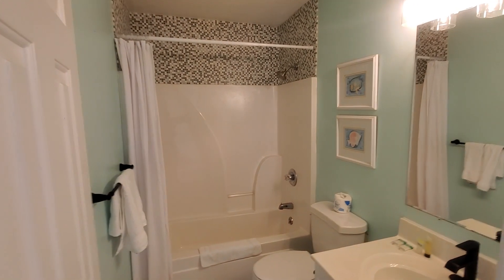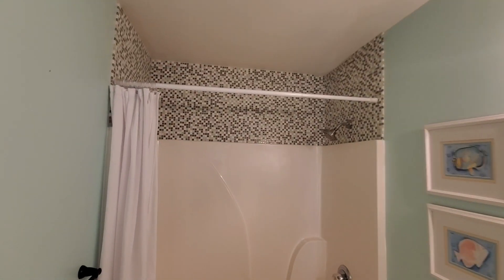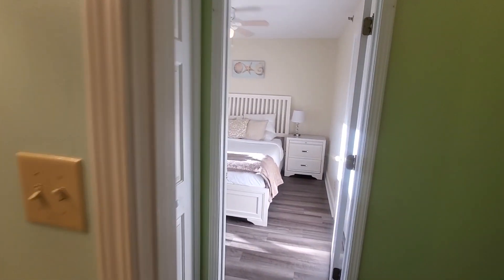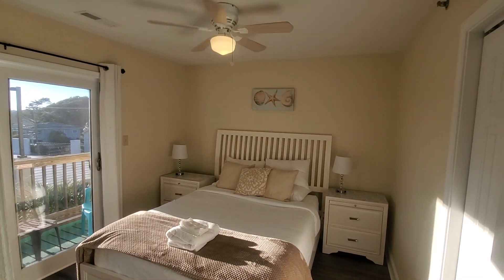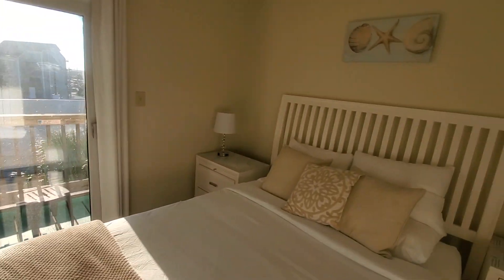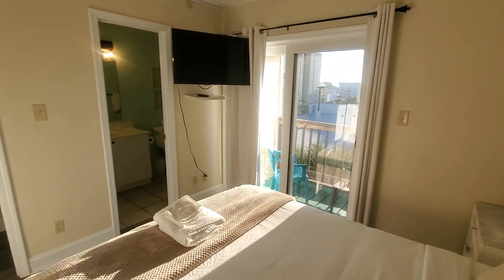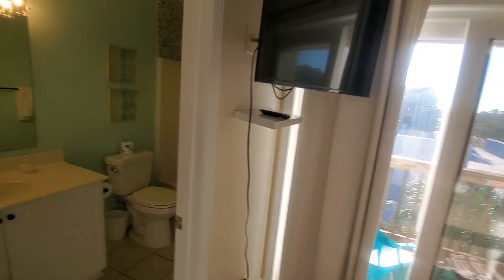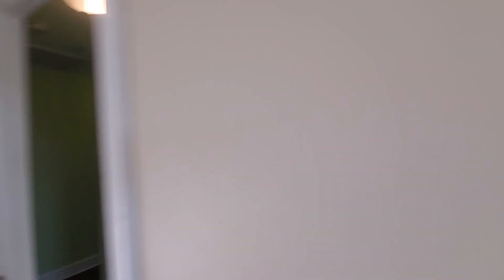Here is a full bath with a shower-tub combo, with tiling that goes to the ceiling and newer fixtures. Here's the second bedroom, and here's another balcony — as you can see, plenty of natural light comes in. And your private bath here. Newer light fixtures throughout, newer faucets.